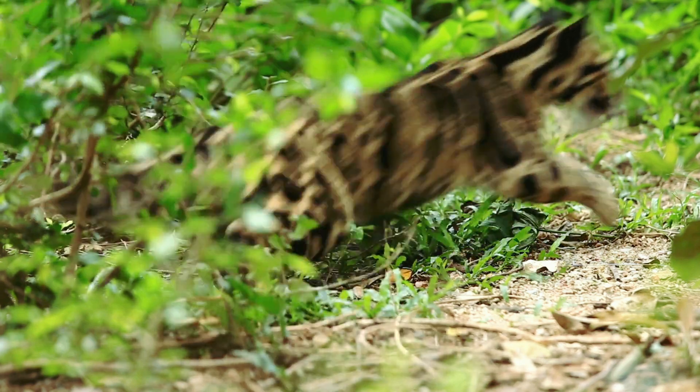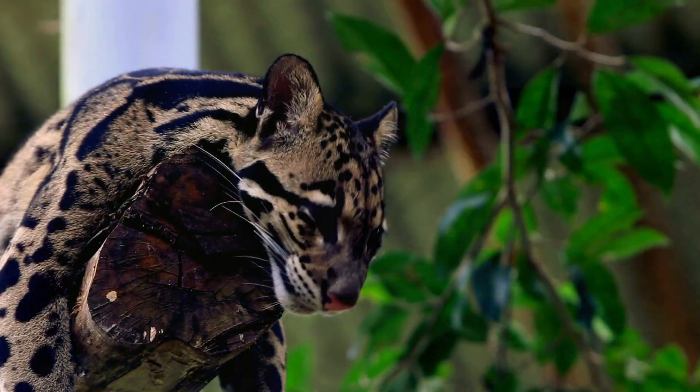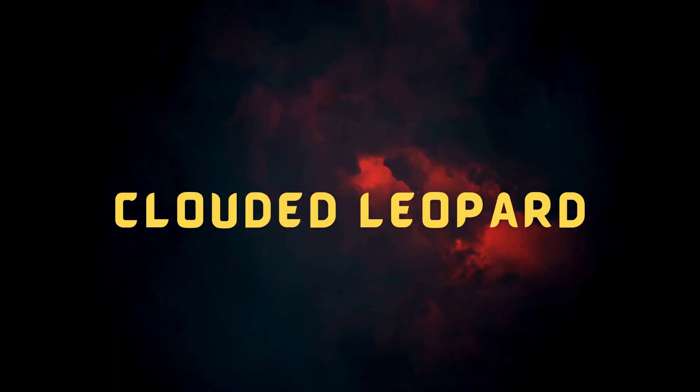One of the cutest predators on the planet is the clouded leopard. Sadly, they are also among the most frequently stolen. This is the tale of the clouded leopard.